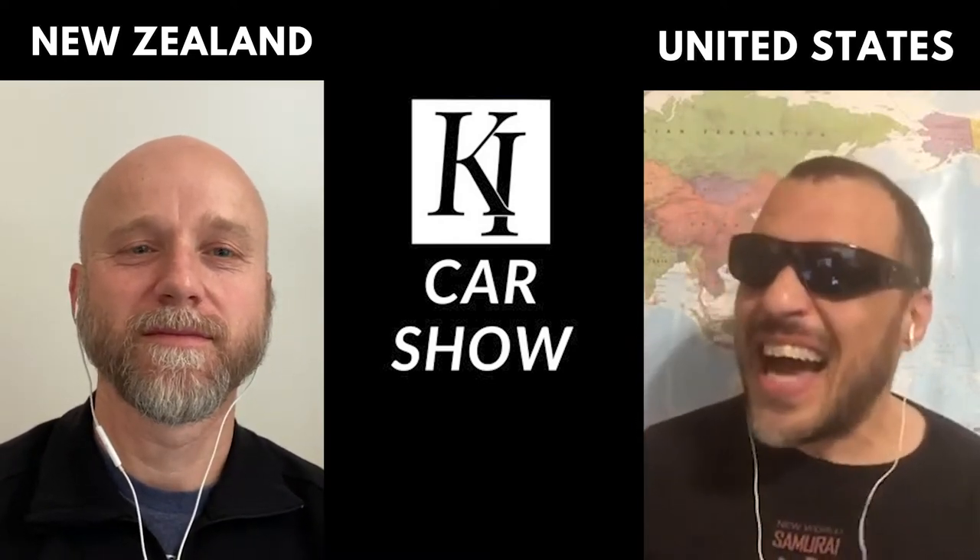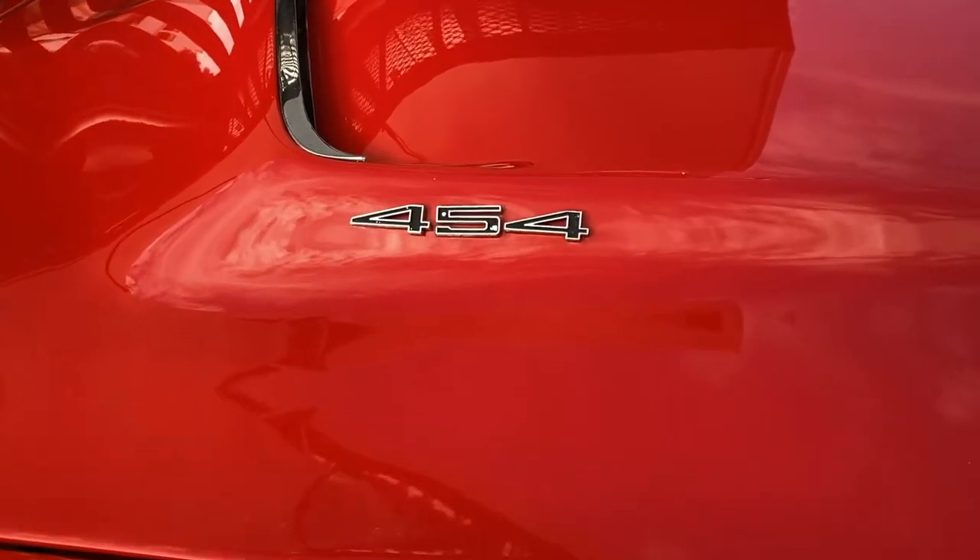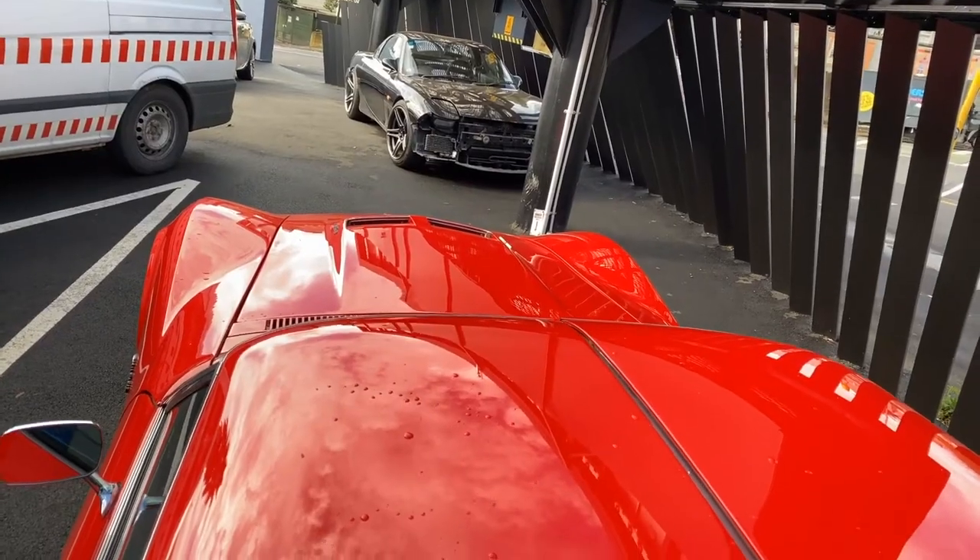How you guys doing? This is the K&I Car Show. I'm Isaac Hubink, here with my boy Kevin Hasman. It's another episode, and I'm coming in hot today with the sunglasses because Kevin actually brought a sexy car to us today. He's coming in hot with a — what is it, Kevin? It's a 1971 Corvette with a 454 big block, 4-speed manual transmission, and the T-top option.